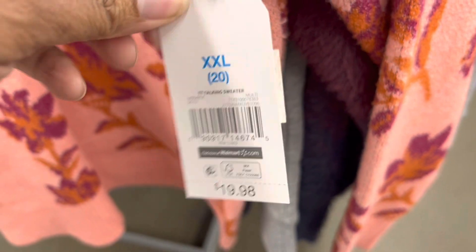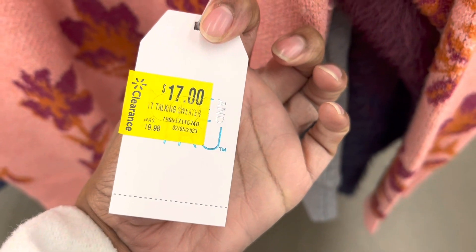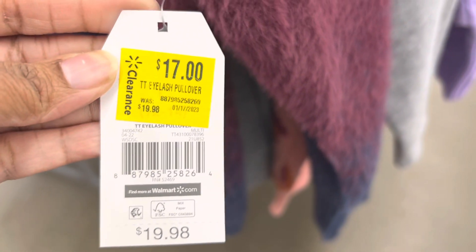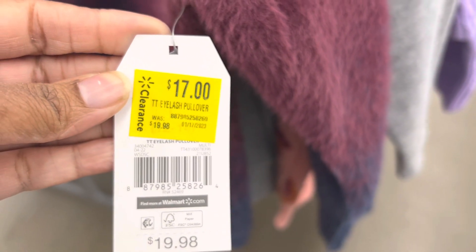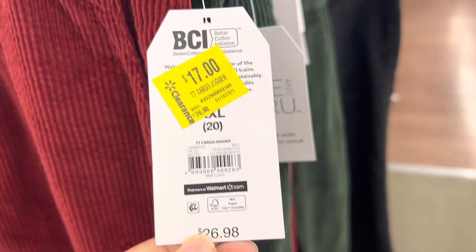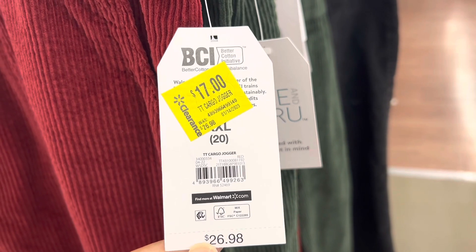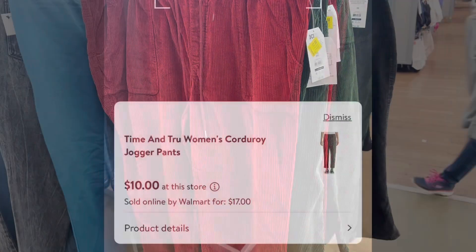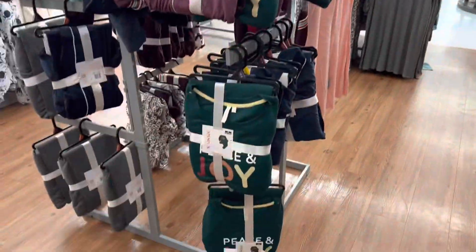They also had this sweater in a pretty floral print — super soft, size 2X. The original price was $19.98, marked down to $17 on the tag, but when I scan it it's actually just five dollars. There's also this color block — or ombre — sweater, tag says $17, but it scans at just five dollars too. They also had these pants with a drawstring waist and pockets — tag says clearance for $17, originally $29.98, but they scan for just ten dollars.